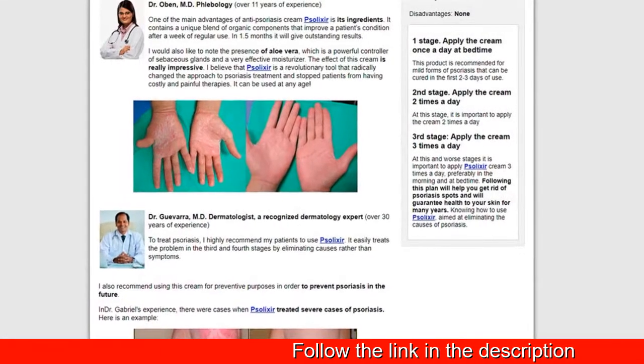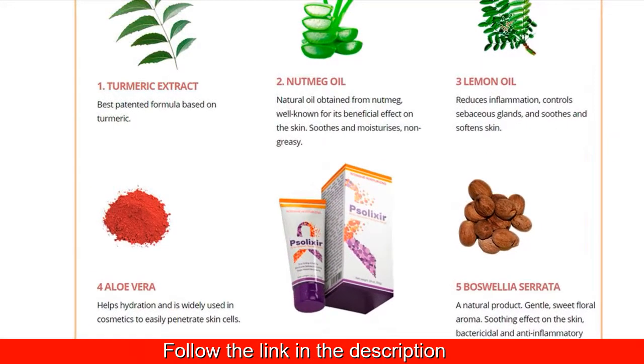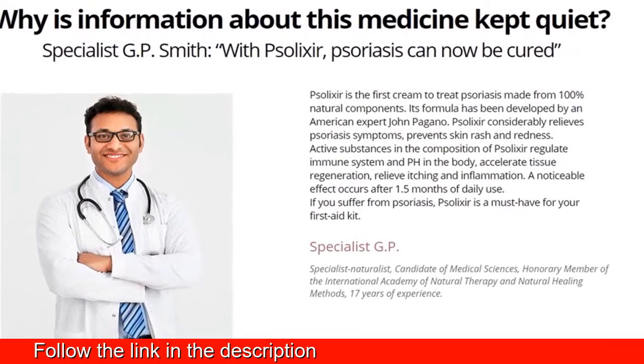Solexa cream is the solution you've hoped for. Improve the appearance and health of your skin. With Solexa you'll feel better. Solexa cream — 100% natural, without hormones or synthetic chemicals.